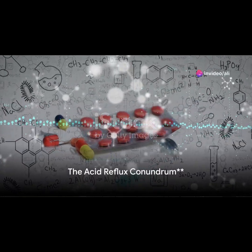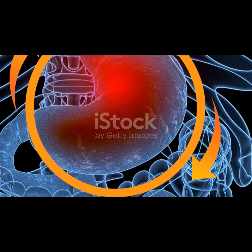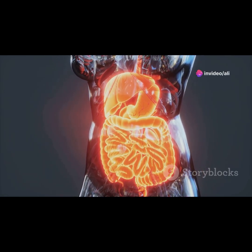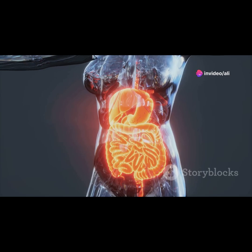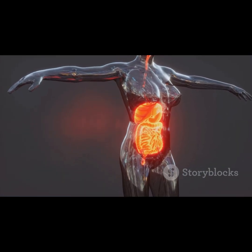Ever found yourself clutching your chest after a hearty meal, wishing you hadn't indulged in that extra slice of pizza? You're experiencing what many call acid reflux, a rather uncomfortable, sometimes painful condition that affects millions across the globe each year. Acid reflux, or gastroesophageal reflux disease, occurs when stomach acid makes its way back up into the esophagus, leading to symptoms like heartburn, a burning sensation in the chest, and regurgitation of food or sour liquid. Understanding how to manage these symptoms is crucial.